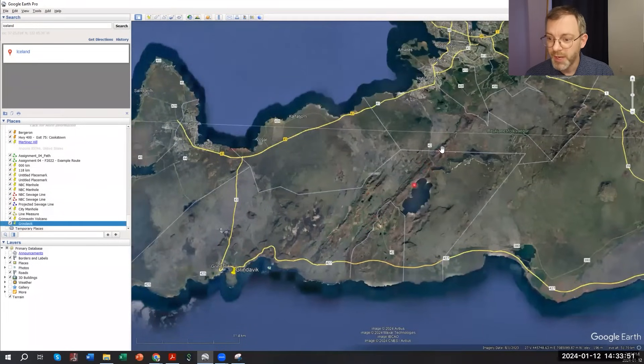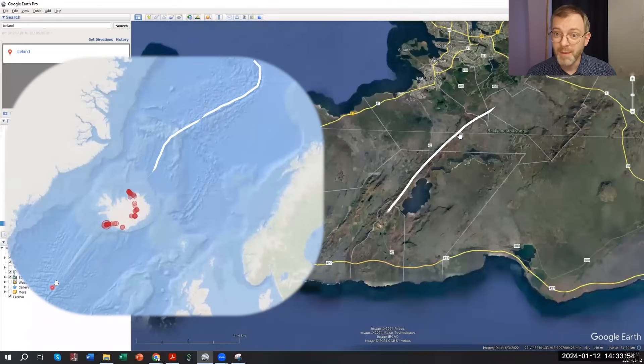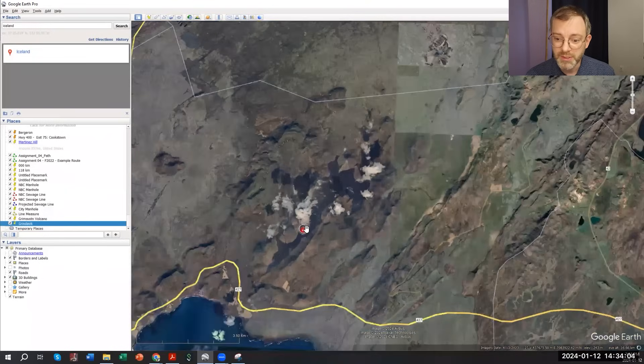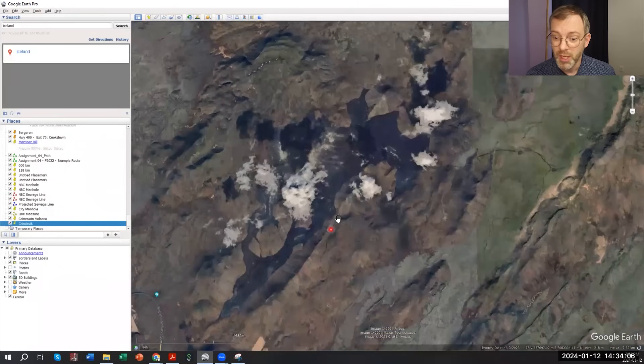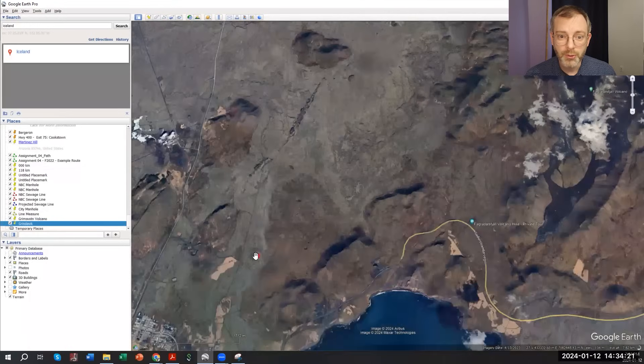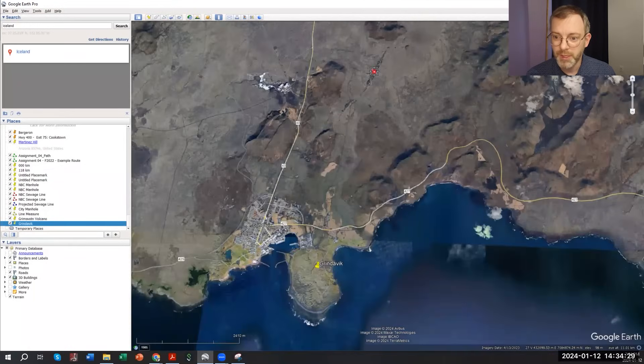In the Grindavik area we have these ridges, which are spreading centers that are a continuation of the mid-Atlantic ridge. In fact in 2022 and 2023 we had volcanic activity — you can see all of the fresh lava flows here from the Fagradalsfjall volcano. All this black is fresh eruptions from the last few years. It's only about 5.5 to 6 kilometers from the recent spreading events north of Grindavik.